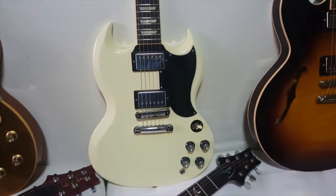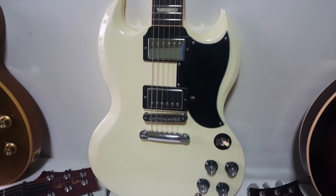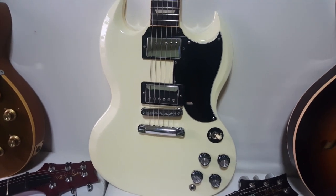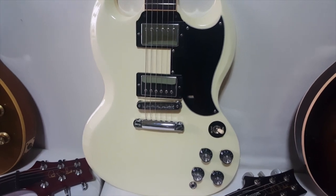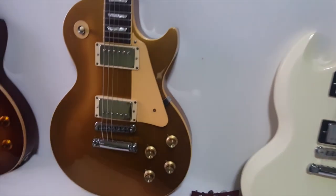Here we have Miss White Chocolate — a Gibson 61 reissue in classic white. It comes with the 57 Classic pickups. I kind of like this one a lot, so I think this might be a keeper.